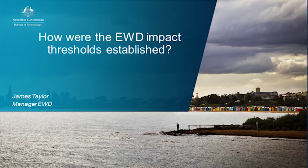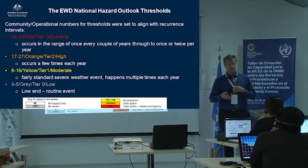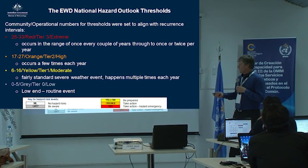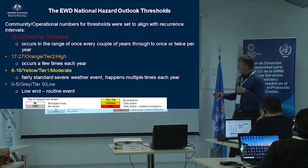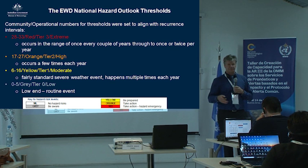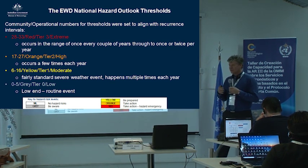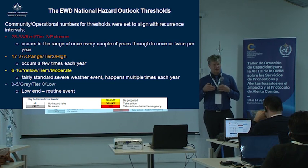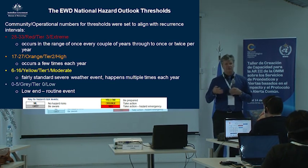You don't want to sleep the night before when you know you're going to be run off your feet the next day. But you're doing good things for the community, so it's a good place to be. The orange tier, high, occurs a few times each year — the sort of severe weather events that you generally handle within your region, no problem, and they're quite common. You've got a really good understanding of the environments that are conducive to the threat.